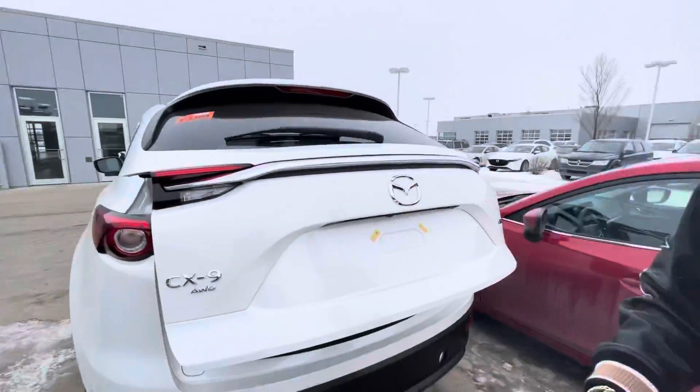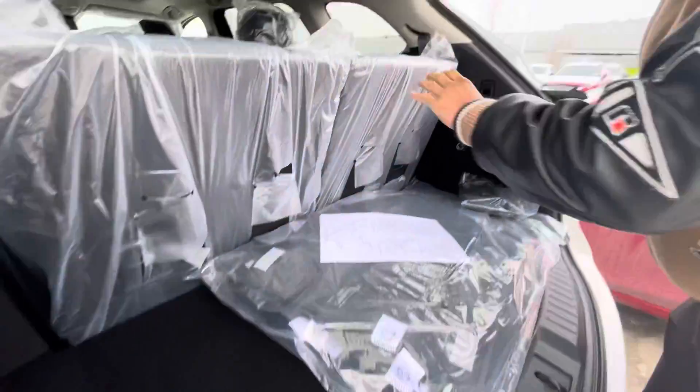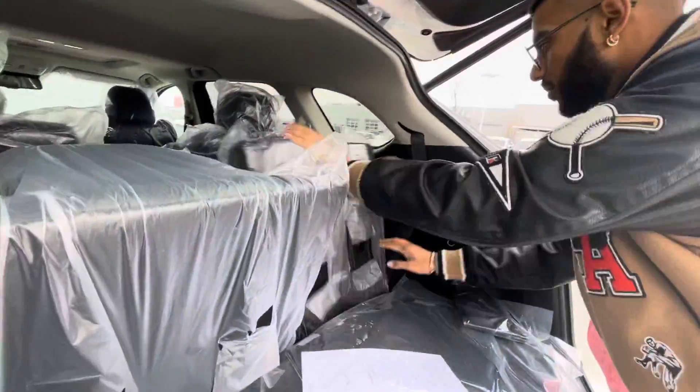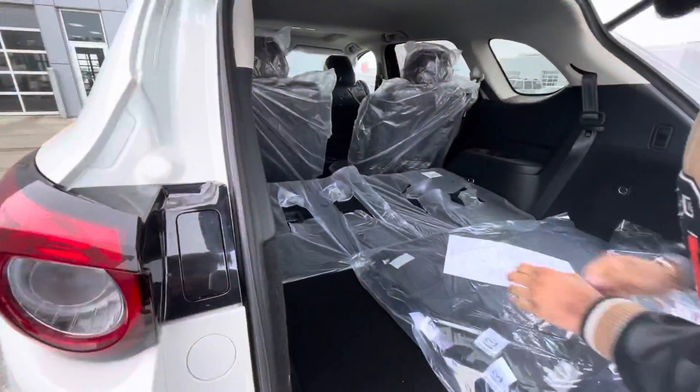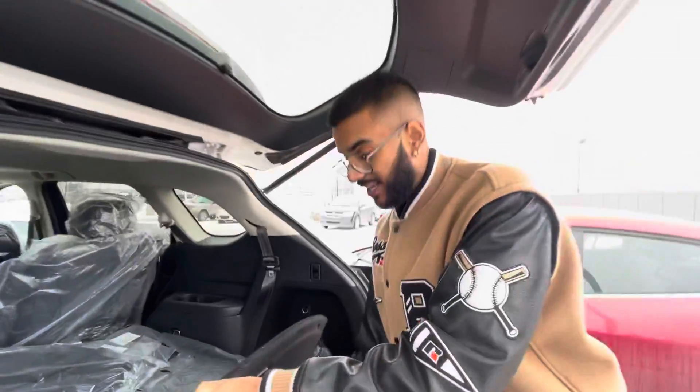Coming over here is the trunk — all-wheel drive, click a button and it pops right open. Don't worry, that's just the tape. Tons of space with the plastic still on the seats. Put this down, slide this up — a lot of space. Your jack and spare tire right there, and even an extra amount of space.